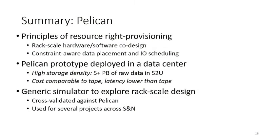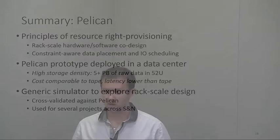To summarize Pelican: we isolated principles on how resources should be provisioned for workload requirements and managed dynamically at runtime. We have a Pelican prototype deployed in a data center, and it's going well. We also developed a very generic simulator for rack-scale systems that simulates both performance and resource consumption. You specify a rack description with all resource constraints and it instantiates that in the simulator and compares against different workloads. It's fine-grained, cross-validated against Pelican, and is now used across several projects in the systems and networking group.